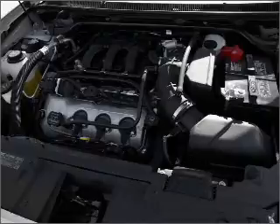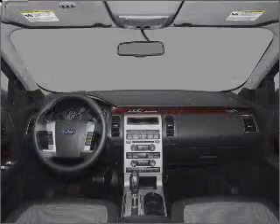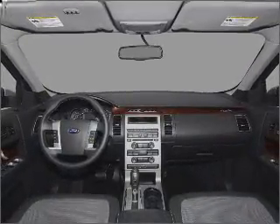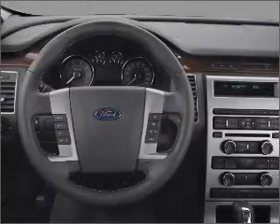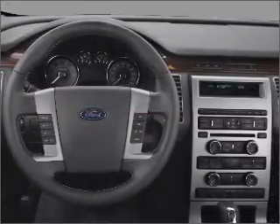Stand out from the crowd with premium wheels. Treat yourself to a premium sound system. Anti-lock brakes help you bring your vehicle to a safe stop, and memory settings are one of many features. Call today to schedule a test drive.